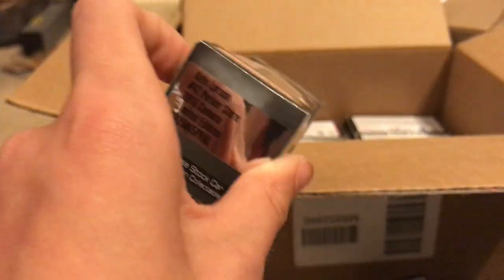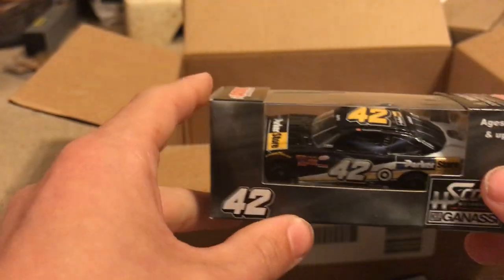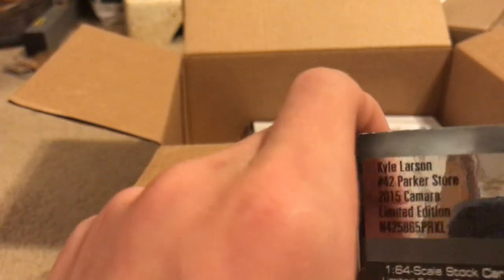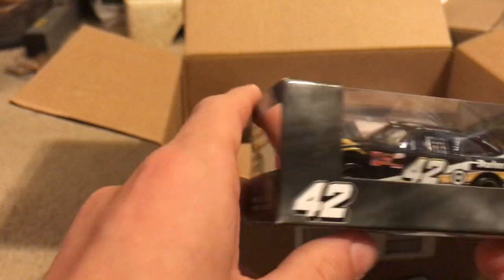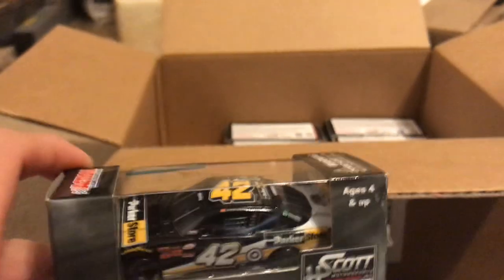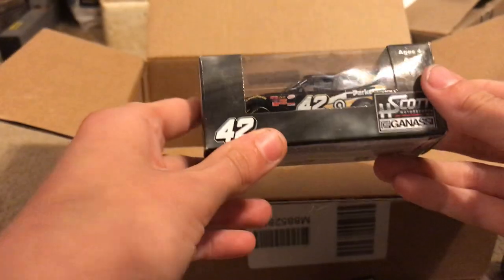This guy is no longer in the Cup Series because of something he said that I can't repeat — but it's Kyle Larson's number 42 Parker's Store Xfinity car. He'll be driving part time or full time in the Xfinity Series. Pretty cool.